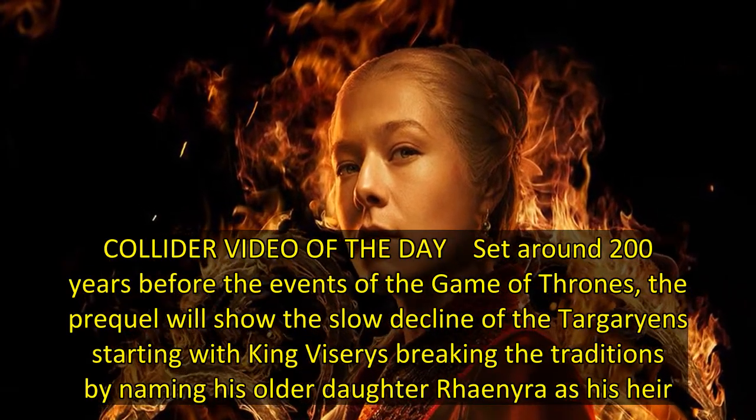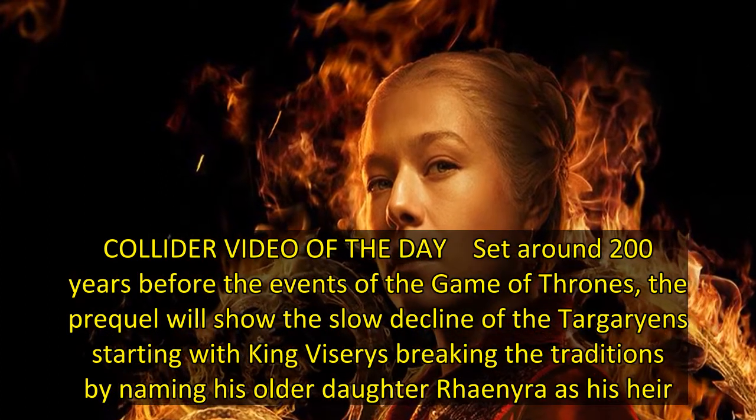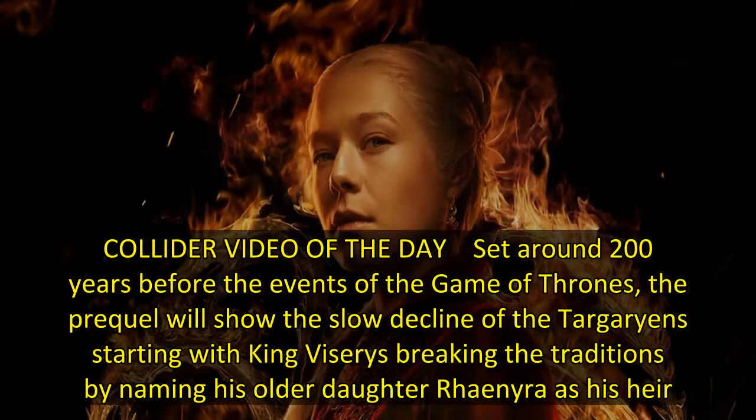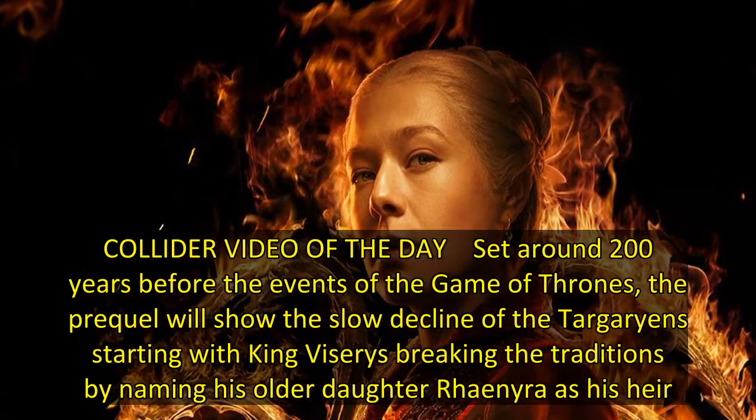Set around 200 years before the events of Game of Thrones, the prequel will show the slow decline of the Targaryens, starting with King Viserys breaking tradition by naming his older daughter Rhaenra as his heir.